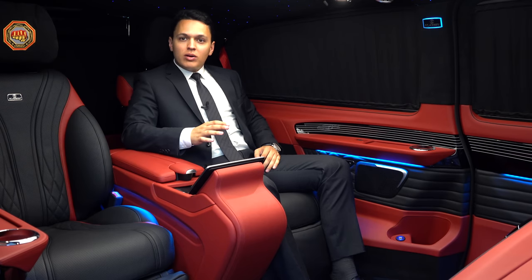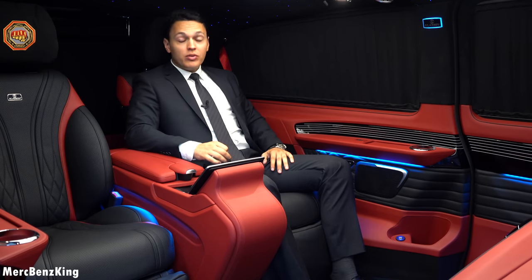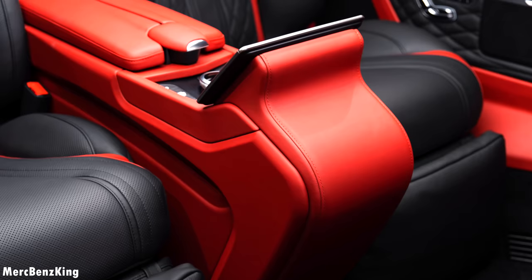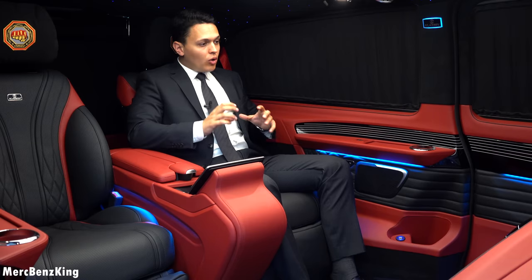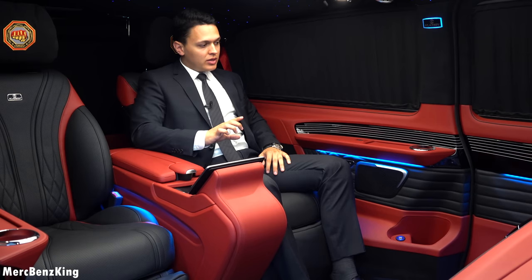Hello guys, welcome to Merch Benz King. Right now I'm sitting in one of the most luxurious Mercedes V-Class ever built. This is the Klassen edition, the all-new design of Klassen with VVIP quality.